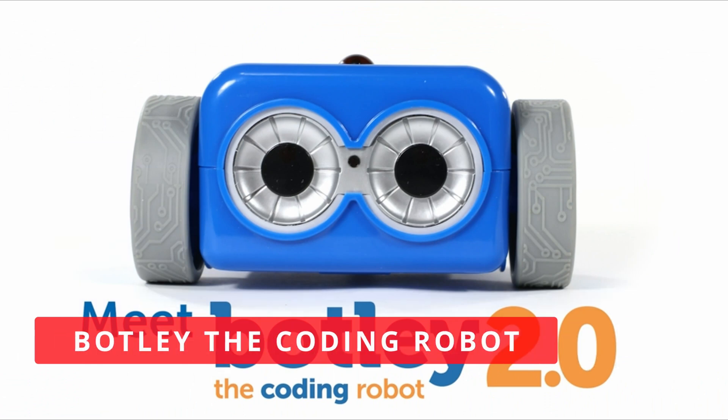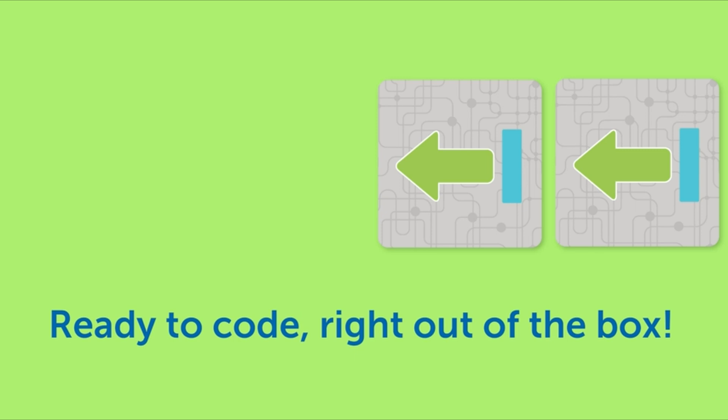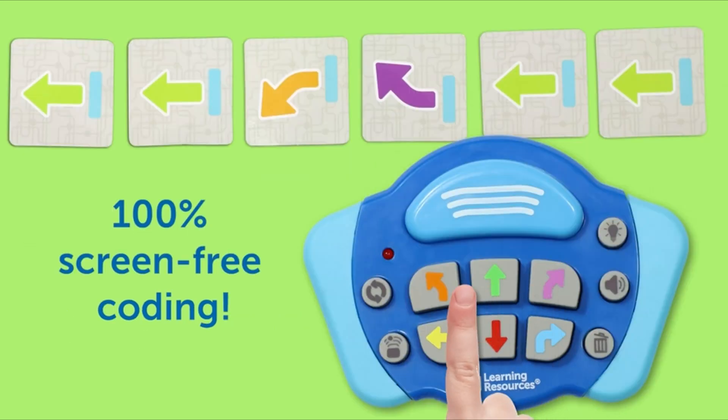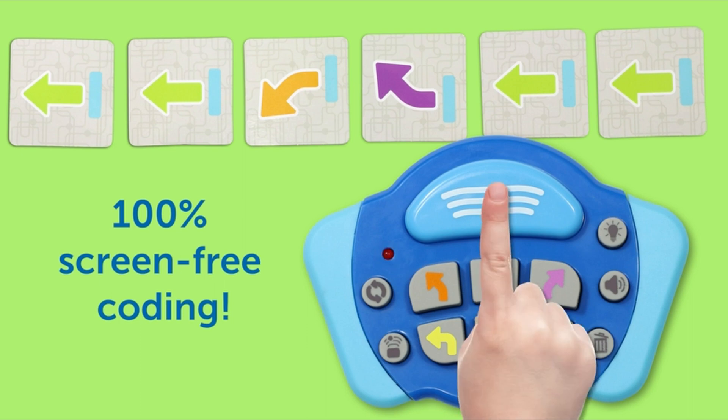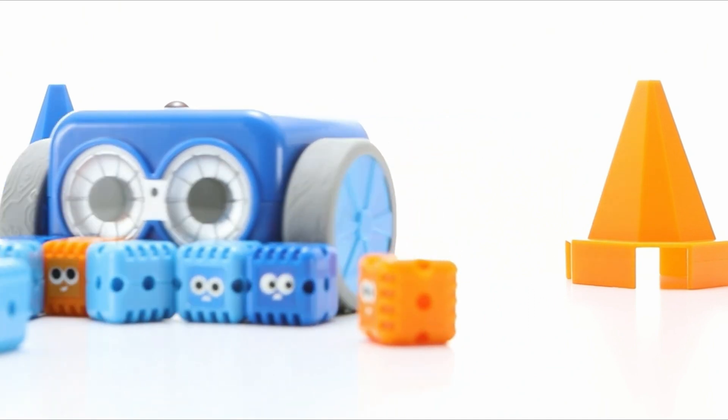Product 3: Botly the Coding Robot. Botly the Coding Robot is a great choice for kids aged 5 and up. It's a robot that can be programmed to perform various tasks, such as following a line or avoiding obstacles. The robot comes in three different modes: Manual Mode, Auto Mode, and Coding Lab Mode.